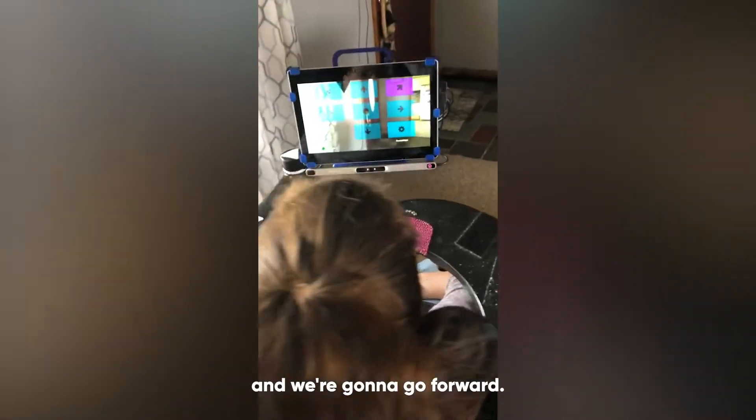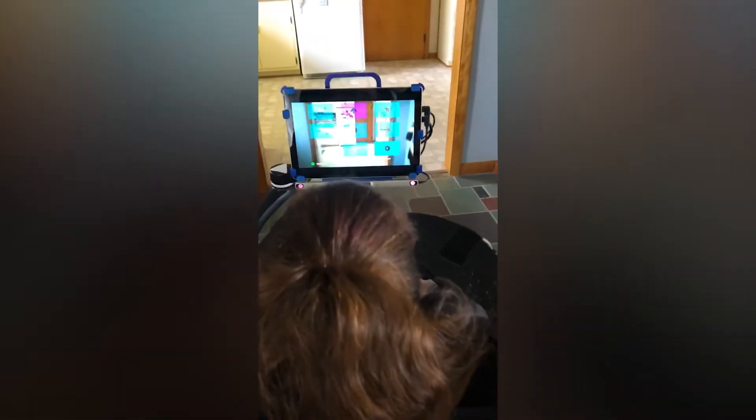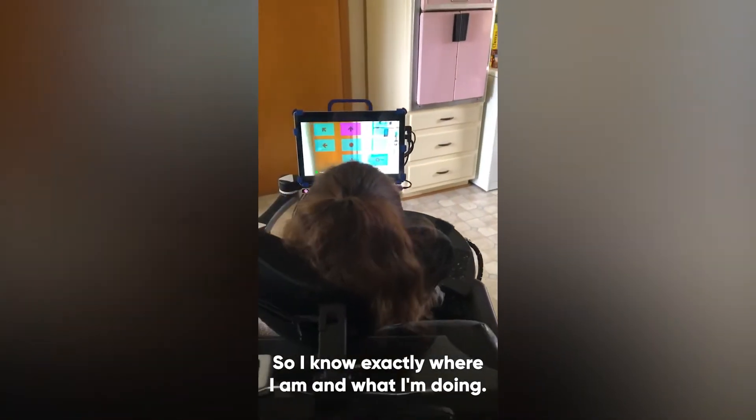So I'm going to look up to the front and we're going to go forward, and we're going to turn right this way. You can see right through the screen so I know exactly where I am and what I'm doing.